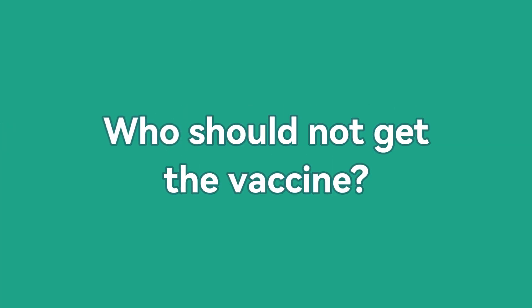Who should not get the yellow fever vaccine? For some people the yellow fever vaccine is not safe to take. This can include children under six months, people with severe allergies to egg protein, and some people with a weakened immune system.